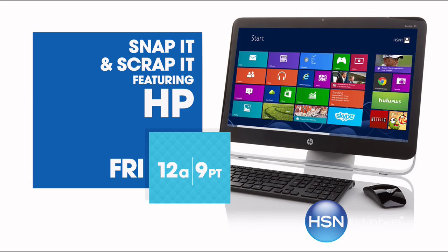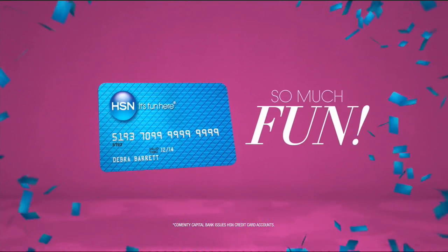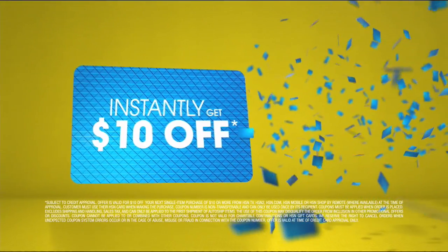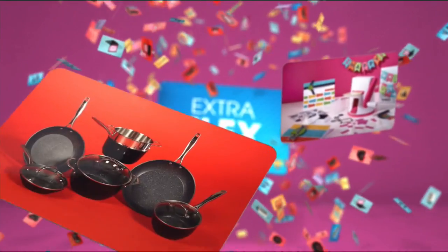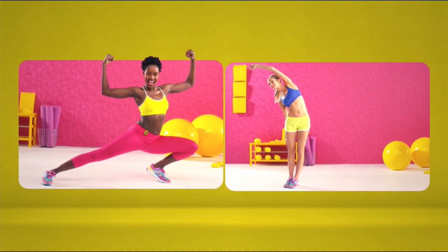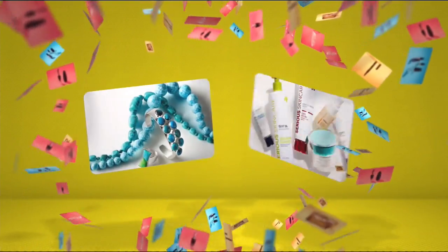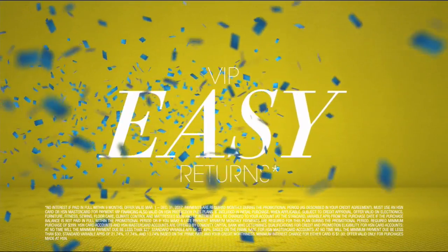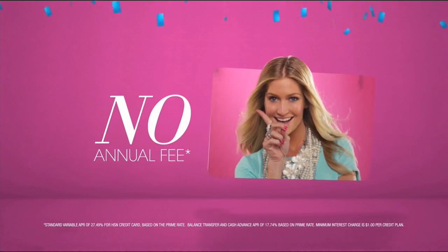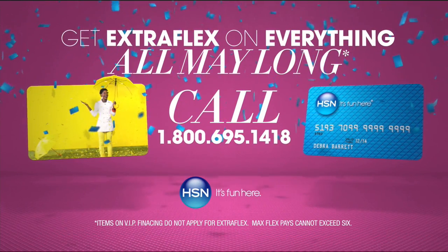Friday on HSN — who knew a little piece of plastic could be so much fun? When you apply for the HSN card, instantly get $10 off. It's all about you — extra flex on the things you love. When you use your HSN card, you get extra flex all day, every day on all jewelry, beauty, and fashion purchases. Plus VIP financing, VIP easy returns, exclusive offers, all with no annual fee. Plus get extra flex on everything all May long. Apply now.